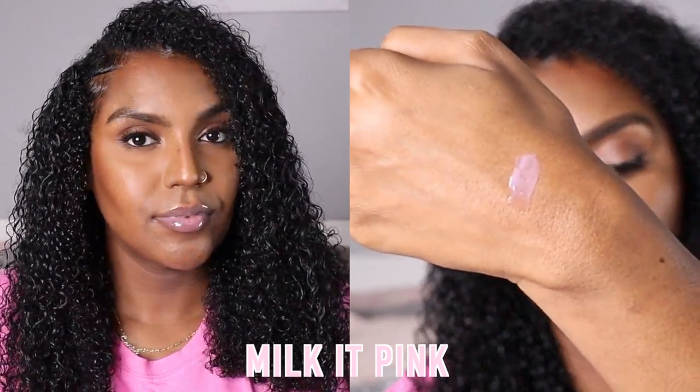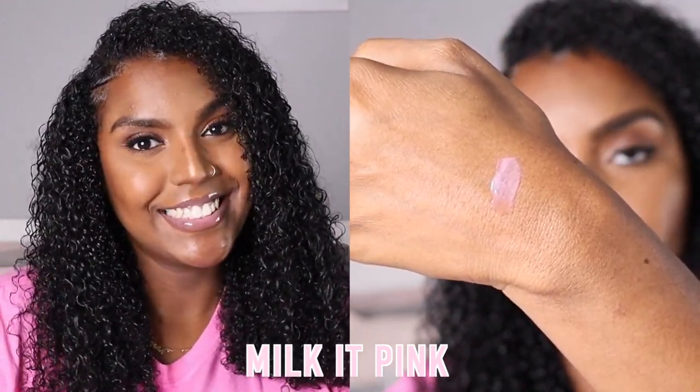This is Milk It Pink — I should have bought two of these because I love this one so much. I'll apply a little bit more. That's how I would typically wear the lip gloss; I wouldn't put more than that because it's just going to get too opaque and look a bit too white on my skin. And this is what it looks like with a lip liner. Very pretty — I think I'll be wearing this one out tonight.